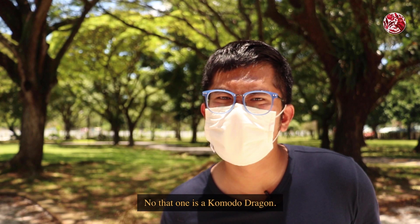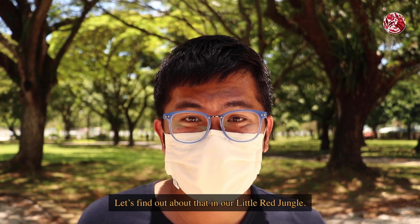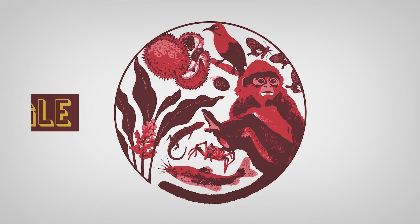Look, be careful, it's a crocodile! No, that one is an iguana. No, that one is a Komodo dragon. Excuse me, it's a Komodo dragon? Let's find out about that in our Little Red Jungle.